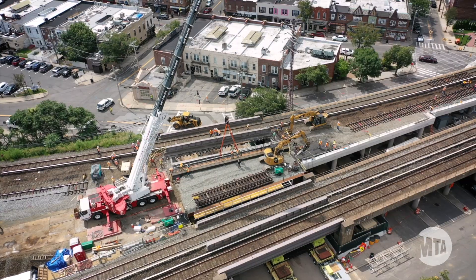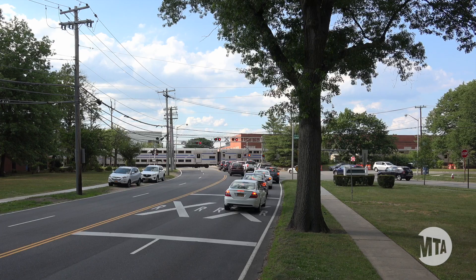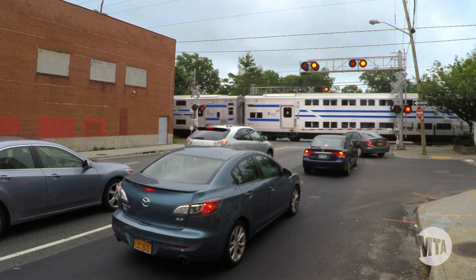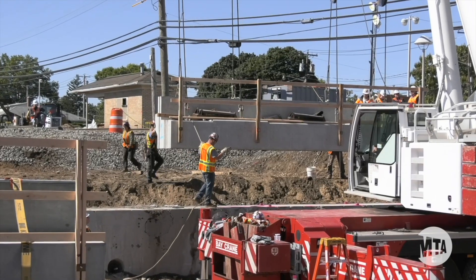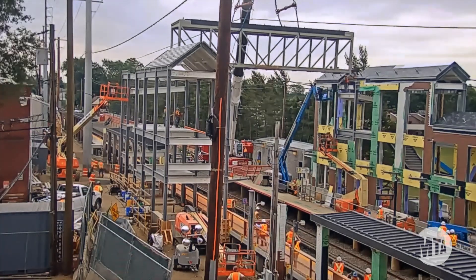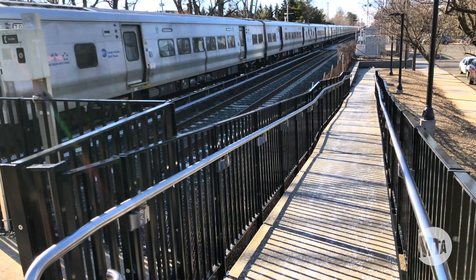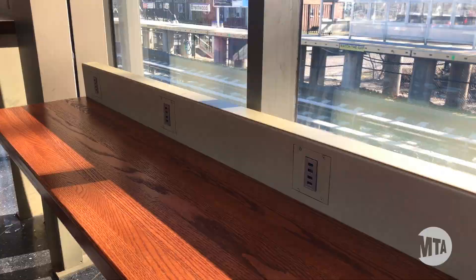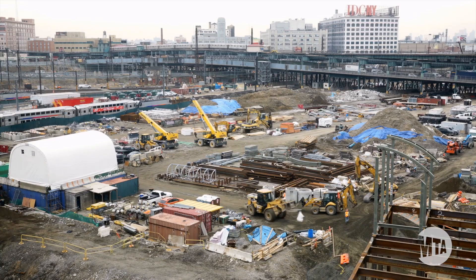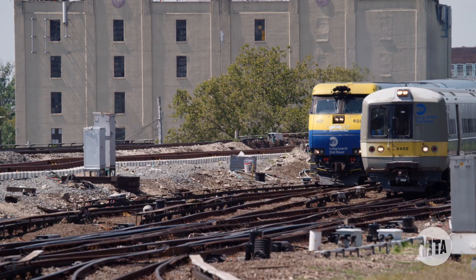The new track is a major upgrade, and it's just one of many improvements we've made throughout the corridor. We eliminated eight dangerous railroad crossings that caused traffic, horn noise, and even collisions. We replaced seven bridges with new taller structures that won't get hit by trucks. We upgraded all six stations with new 12-car platforms, better accessibility, and best-in-class amenities. And finally, we rebuilt the railroad infrastructure itself with a new signal system and long-lasting concrete ties.